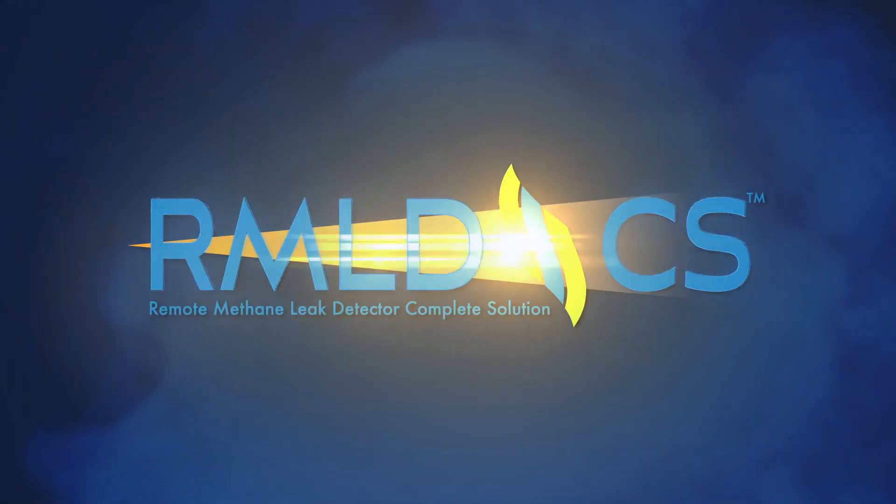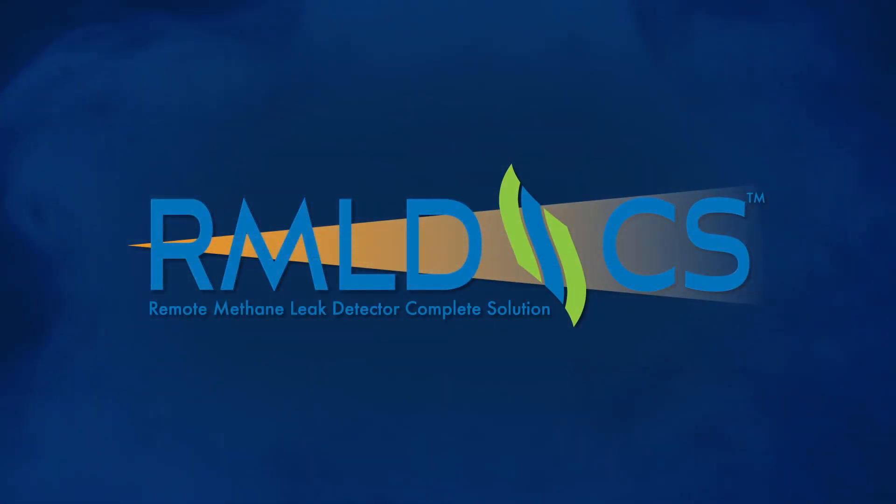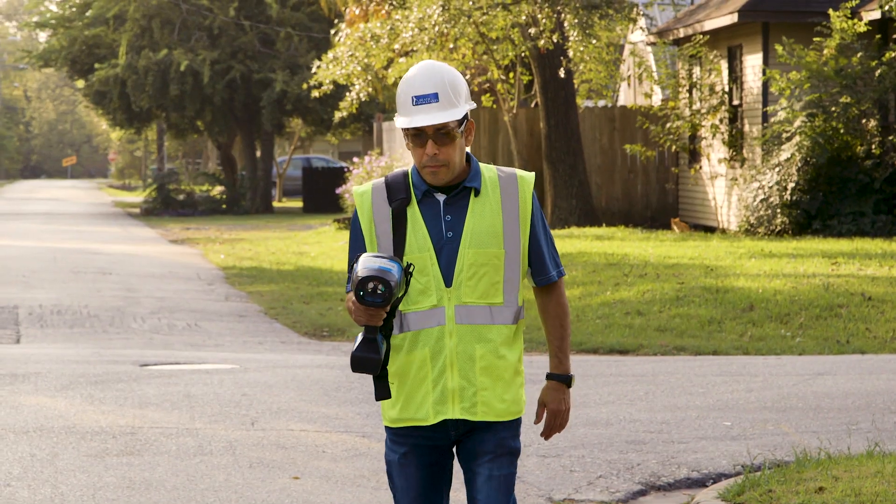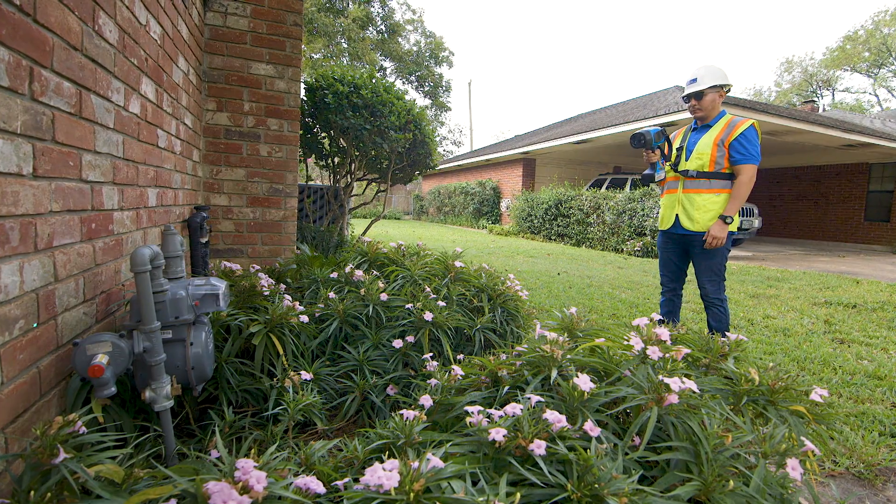Heath Consultants is pleased to announce our new and improved Remote Methane Leak Detector, CS. From first responders, to investigators, to leakage surveyors, it really is the complete solution.